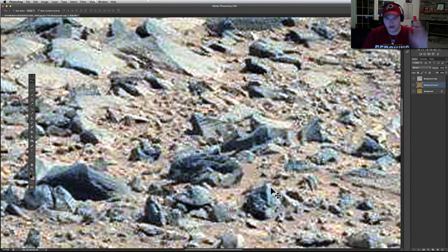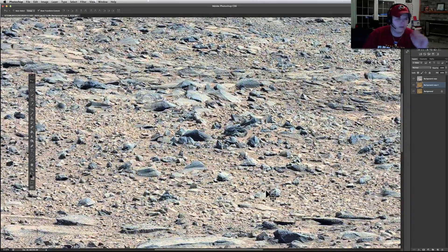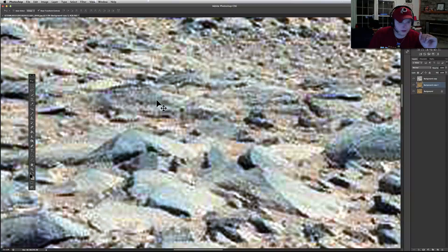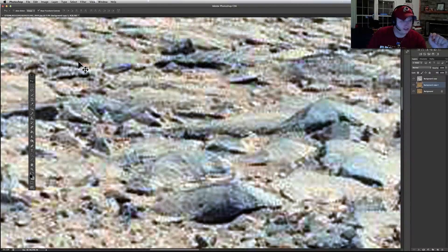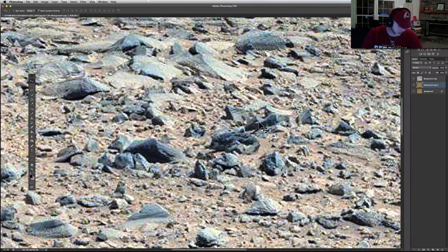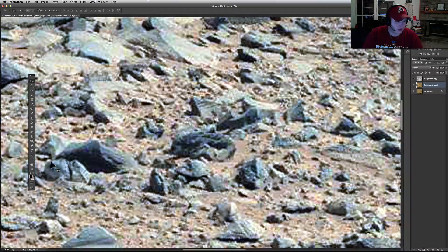We've got these strange-looking rocks and blur patterns everywhere — some of the worst-looking pictures we've had come down in a while. We've been able to fight through a lot of the blinds effects, which you can see going up and down like that. They put them over anything that's got lines to it. But check out some of these — look at the perfect 90-degree angles. There's been a lot of blurring done on this image.